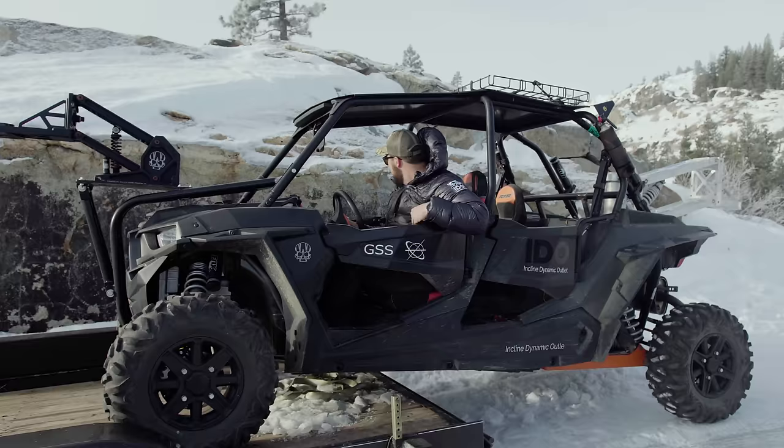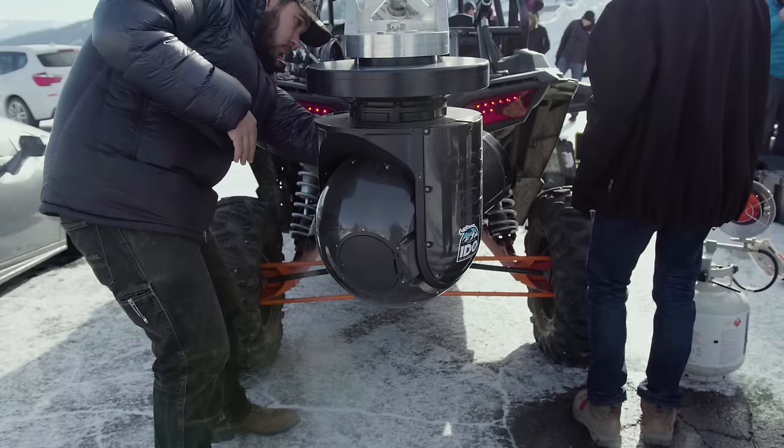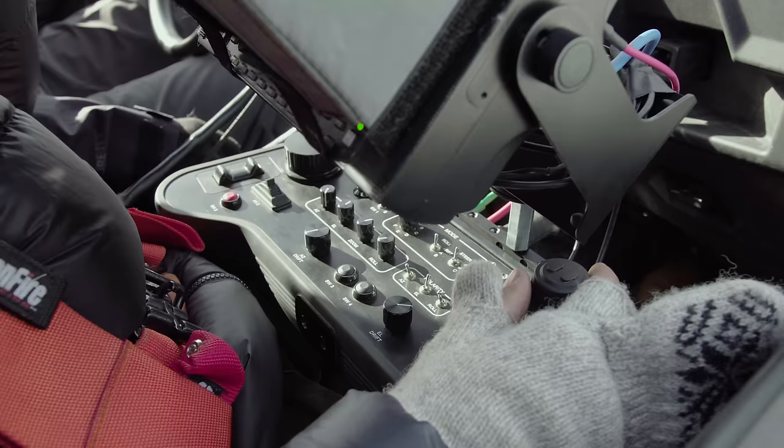I'm Trent, and this is Nathan. Nathan is the owner of the GSS gimbal — gyro stabilized systems — which was mounted on the front of his Razor. I was the driver and Nathan was the camera operator. It's a 5-axis gyro stabilized system.